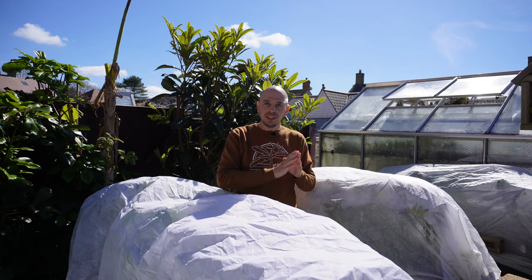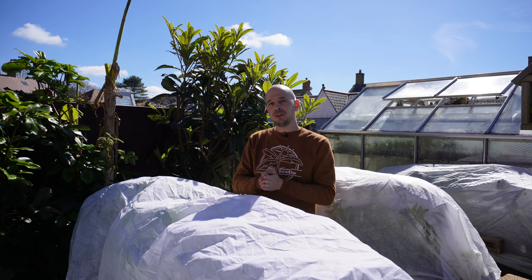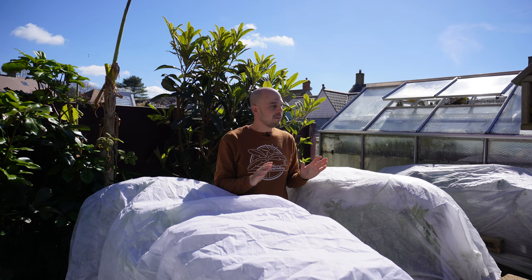Hi everyone, welcome back to the Grow Paradise Garden and Nursery. As you can see, I had to come out here with a horticultural fleece last night because we did have a risk of frost forecast, even though I'm on the south coast of the UK. Now we got lucky, we didn't actually get a frost — it only dropped to about two or three degrees Celsius, which is absolutely fine. But throughout spring I always keep some fleece at hand just so that I can protect any tender plants if I need to.